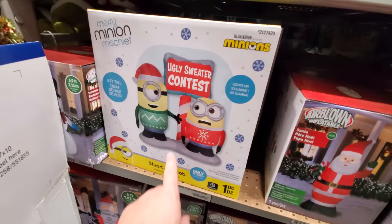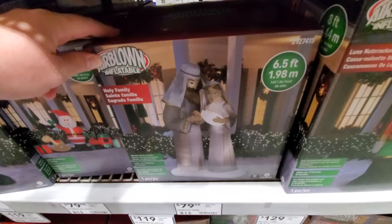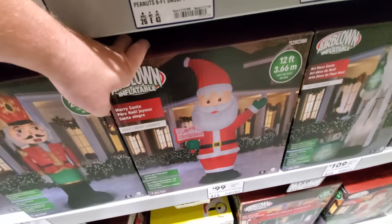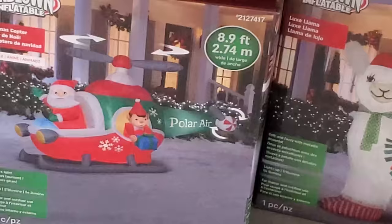Ugly sweater contest, snowman, Santa with a naughty list. What the heck is that — a goat? I think so. Santa with a train, a rocking horse. Oh — a nativity scene: Mary, Joseph, and baby Jesus, that's pretty cool. Nutcracker. Giant 12-foot Santa, I really like this one. The holly jolly trolley down there, a big llama, and what the heck — Polar Air, it's a helicopter, and a big Santa's Sugar Shop archway.